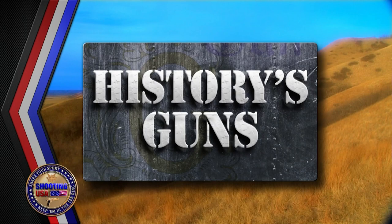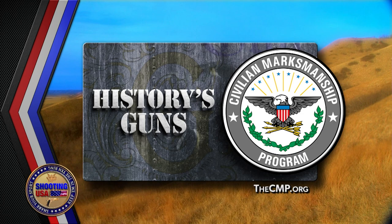Once in a while in the world of historic firearms, a piece turns up that is so exceedingly rare that no one even knew to look for it. But Dr. Louis Drake knew. And because of that, the Joseph Manton Double Flint serial number 6508 is now one of history's guns. History remembered, and sponsored by the Civilian Marksmanship Program.